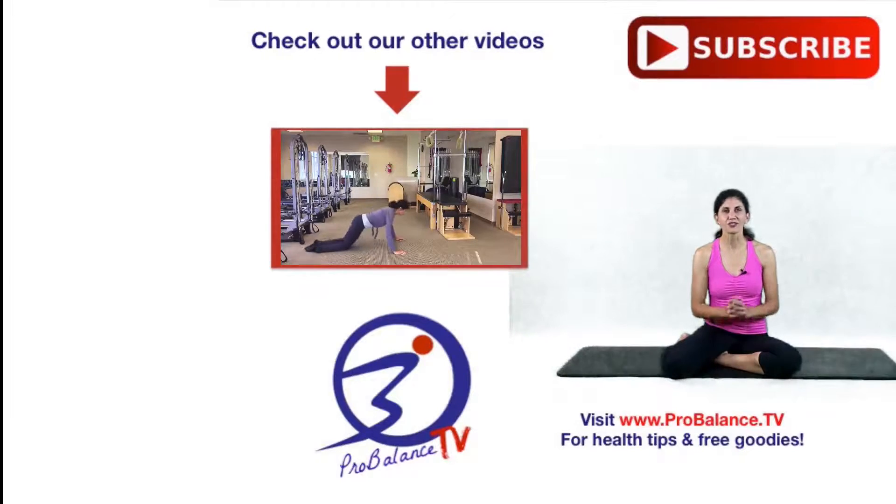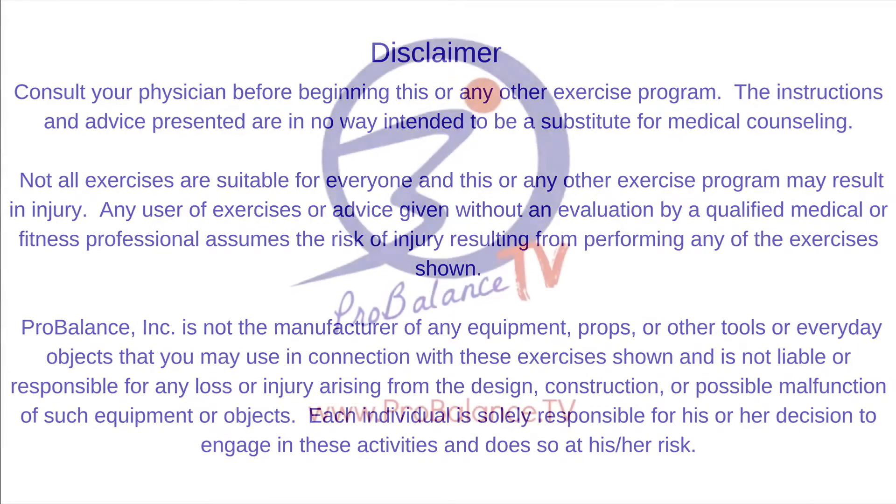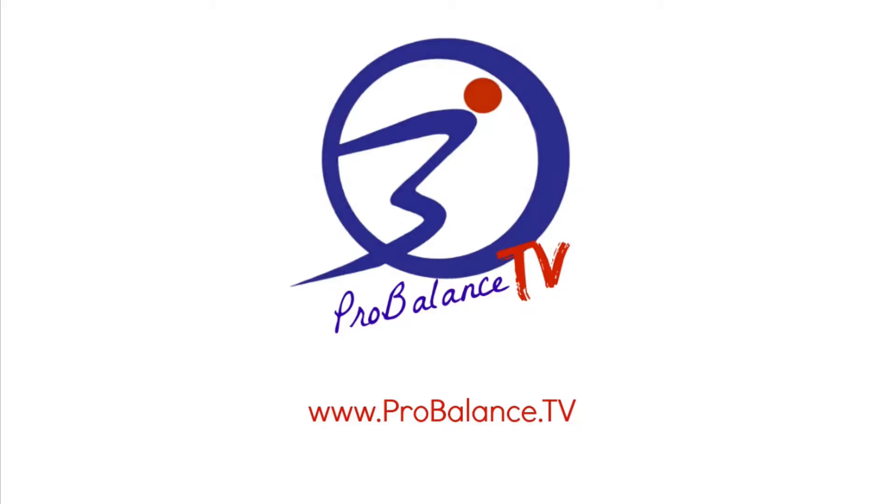Stay tuned for future videos where I show you some specific exercises to work on those three areas. Thank you so much for watching. If you enjoyed this video, I would love to hear your comments on any exercises you've used to work on ankle mobility, hip extension, or thoracic extension. Put those in the comments at www.ProBalance.tv. Stay tuned for more information and future follow-up videos on this topic. Thank you so much for watching. Bye-bye.